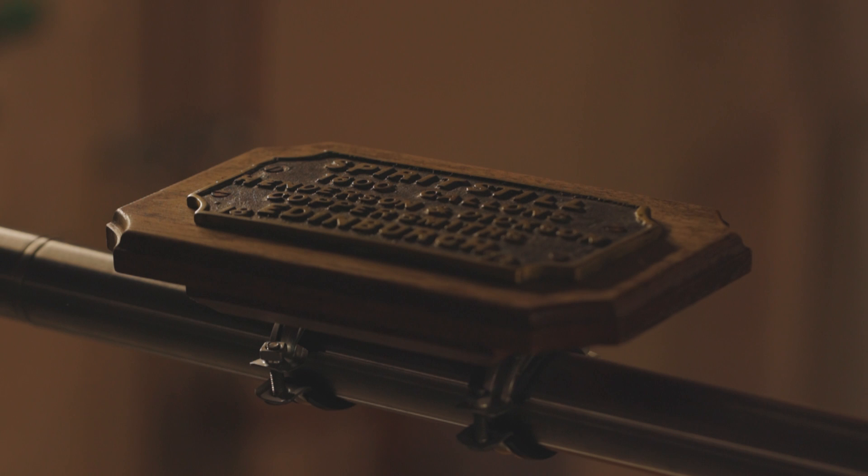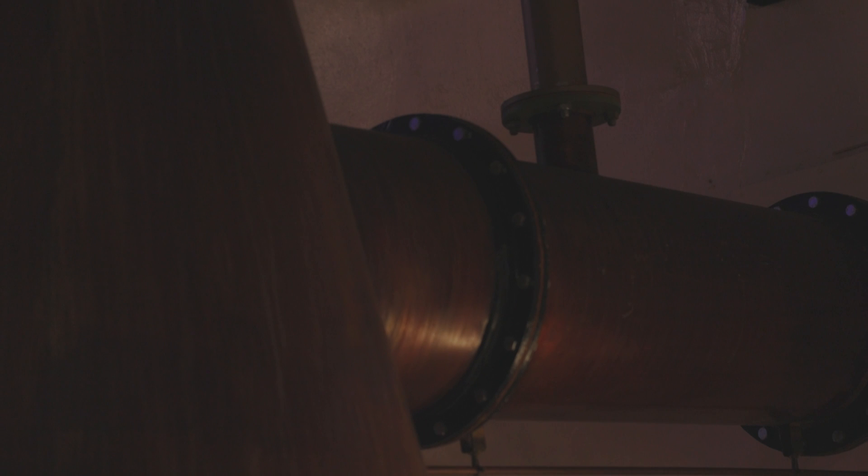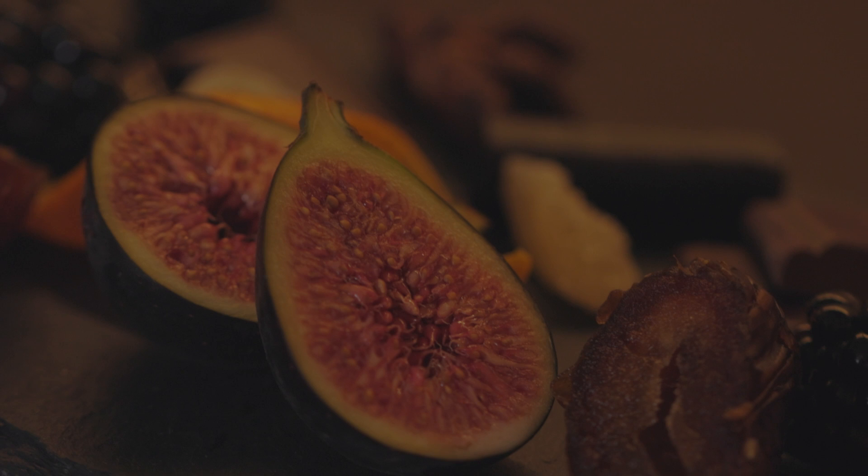We also have external condensers on our spirit stills. The condensers are actually horizontal rather than vertical, which is typical of most distilleries, and that almost mimics an old traditional worm tub style of condensation. We have all these unique different things within the distillation itself, creating that wonderful spirit — the DNA of the spirit we're looking for: that medium to heavy style, with cereal notes coming through, rich robust fruity notes, which then helps us in the maturation.